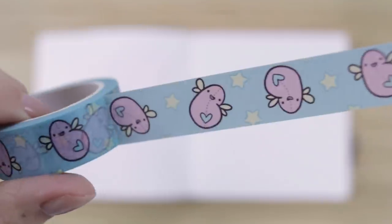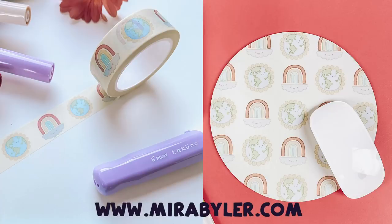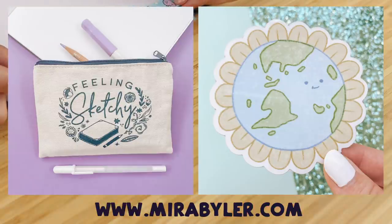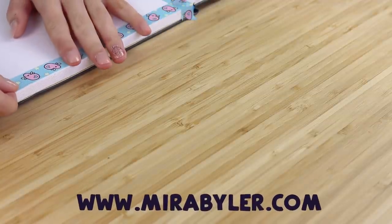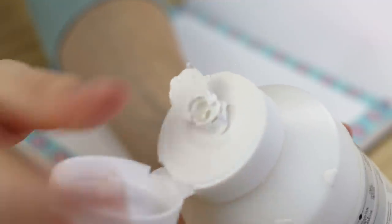And here is some washi tape. Fun fact: I actually designed it, and I have tons of custom washi tape, mouse pads, pencil cases, vinyl stickers, limited edition prints, and so much more in my shop at mirabyler.com. Feel free to check it out or click the link in the description.